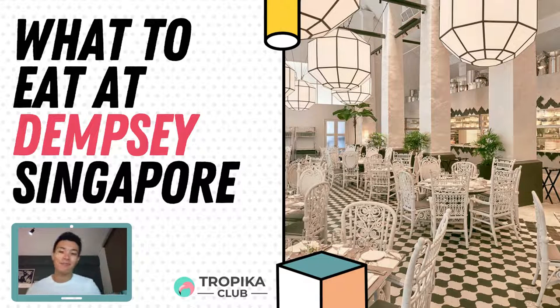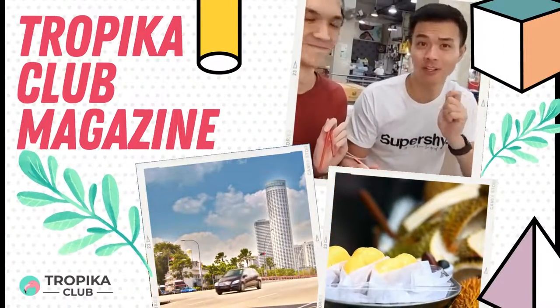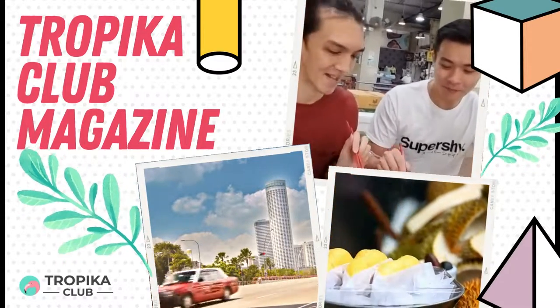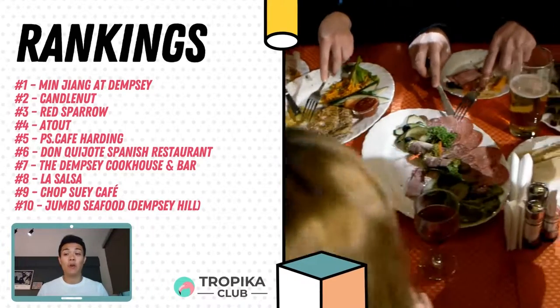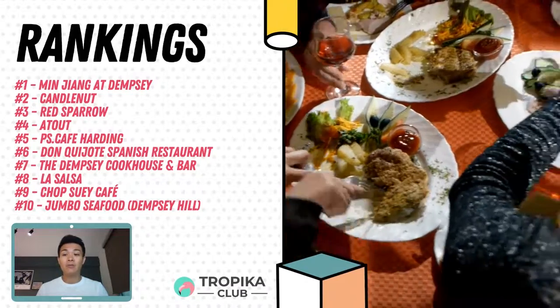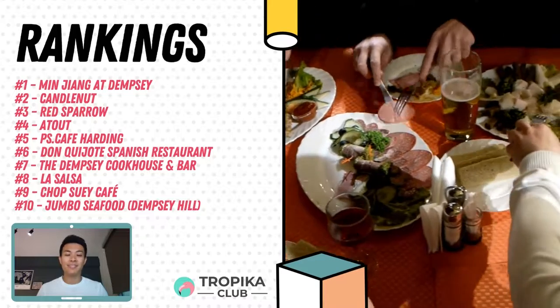Hey guys, welcome to another episode of Tropica Club. My name is Louis and I will be presenting you with what to eat at Dempsey Singapore. If you are planning a meal at Dempsey with your family or friends, this video is for you. Dempsey Singapore is a food lover's paradise with a wide range of cuisines to choose from. Whether you are looking for a quick bite or a leisurely meal, there's something for everyone at Dempsey Singapore. Here are some of our top picks for what to eat at Dempsey Singapore.